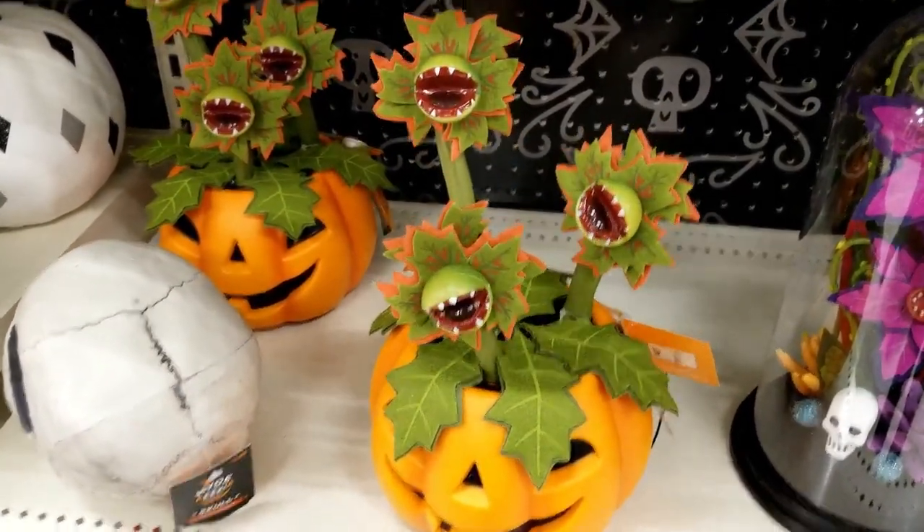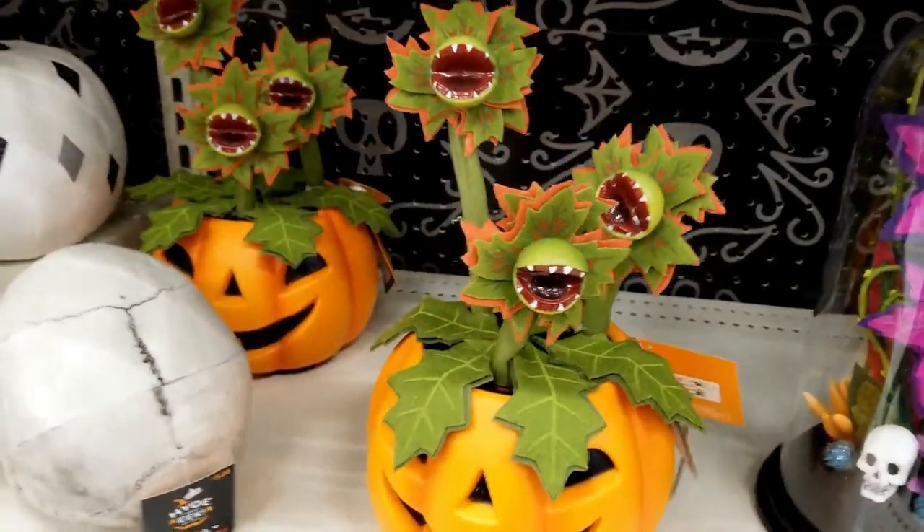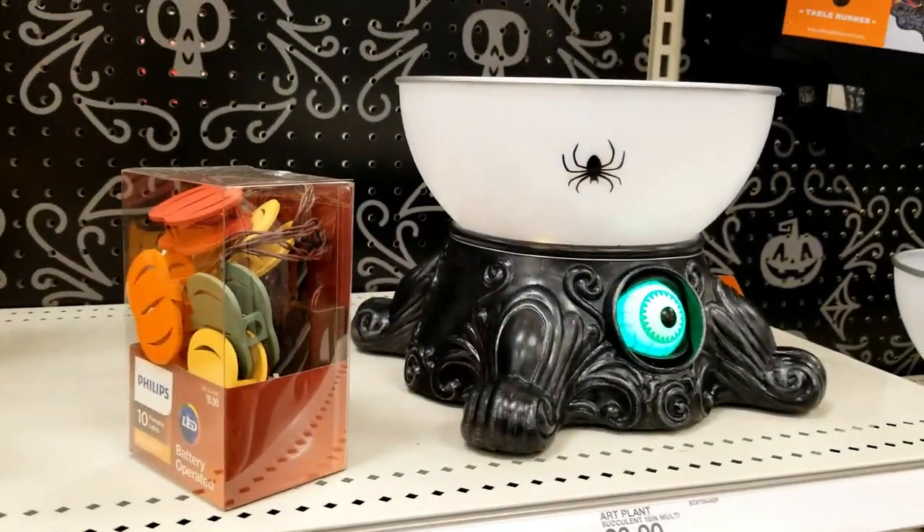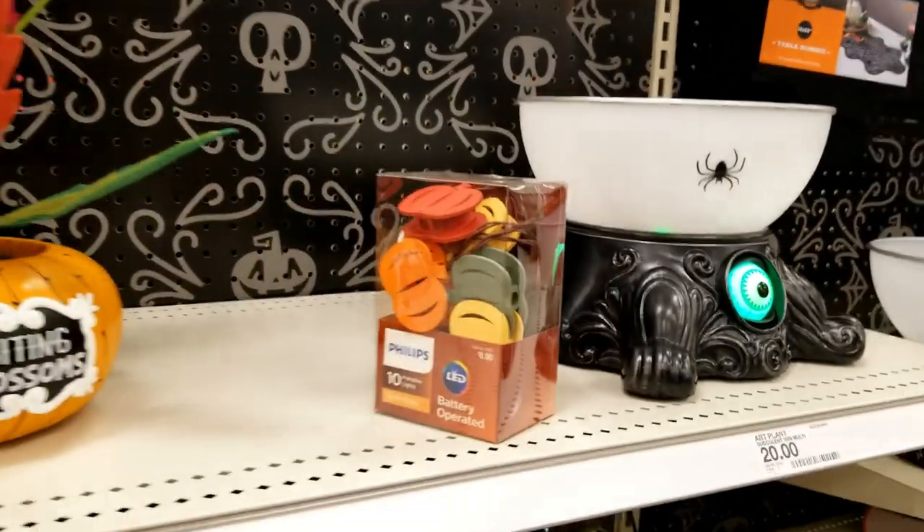I tried to look around and see if there were any other animatronics for Little Shop of Horrors — it's just the display ones, unfortunately. But they're still pretty cool.